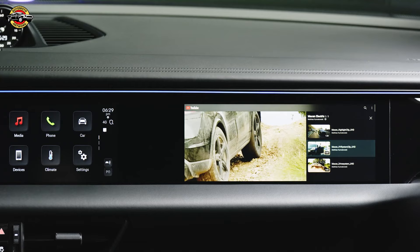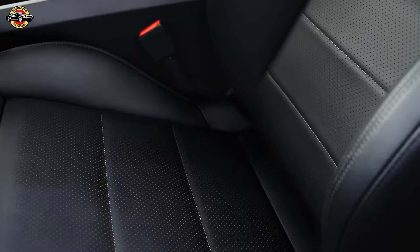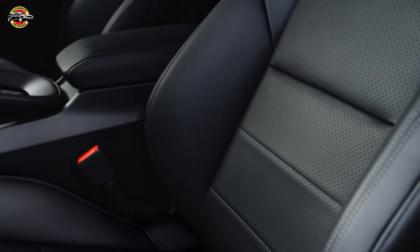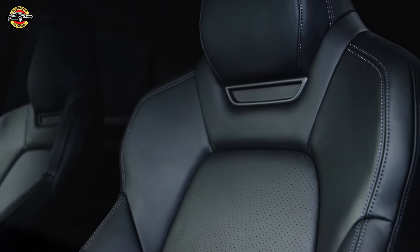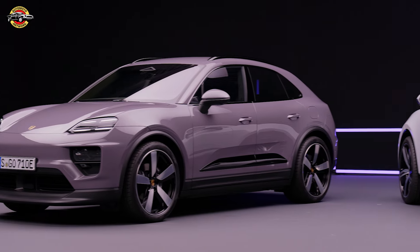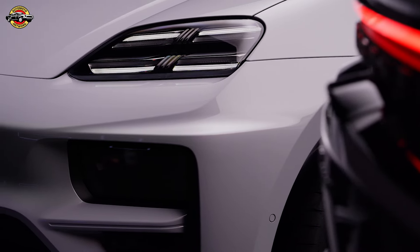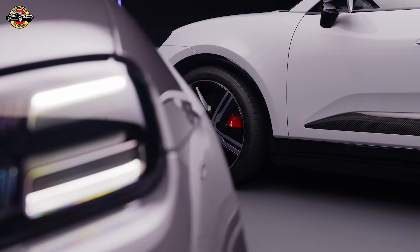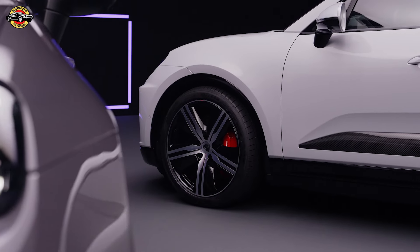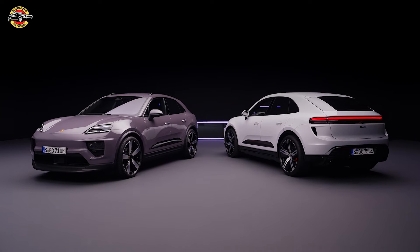There you have it, folks — the all-new, all-electric Porsche Machin, a true marvel of e-performance and Porsche engineering. What are your thoughts on this electrifying SUV? Drop your comments below, and don't forget to give us a thumbs up if you're as excited as we are. Until next time, stay charged and hit the road with passion. This is Avdesh from AutoMoto Network, signing off. If you enjoyed this electrifying update, check out our other videos for the latest in the automotive world. Remember, it's not just about the destination — it's about the journey. See you in the next video.